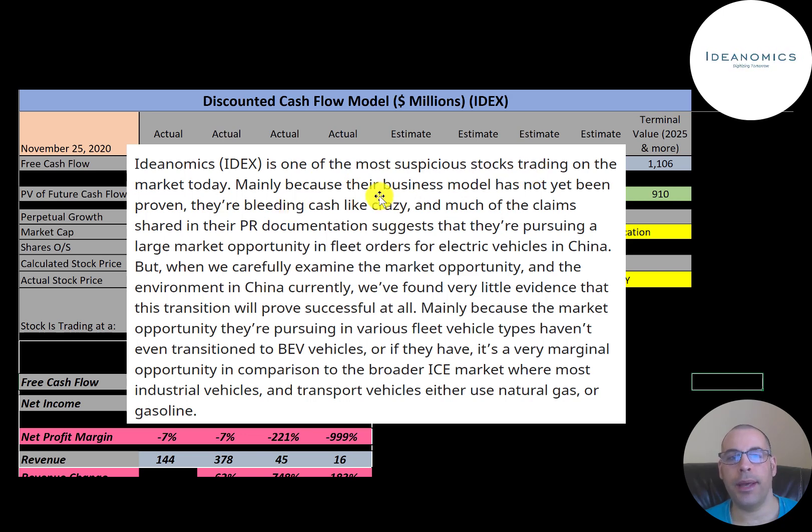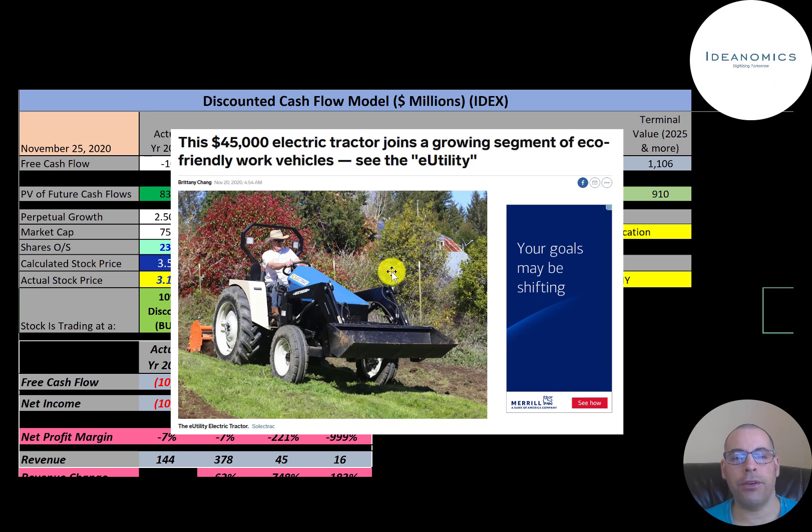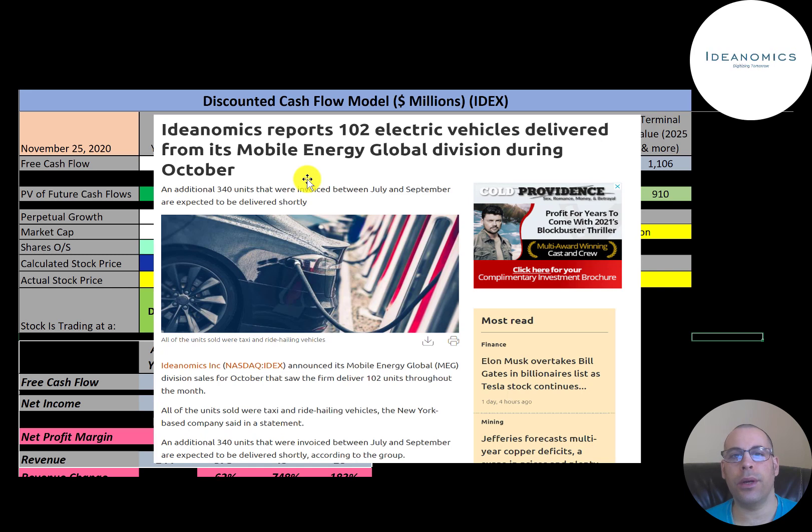An analyst report describes Ideanomics as one of the most suspicious stocks on the market today. The analyst says the business model hasn't been proven, the company is bleeding cash, and their claims aren't validated. He claims that developing the Chinese EV market is very unlikely and, even if it happens, the impact would be minimal. The stock went up significantly this month when Ideanomics added $1.3 million to its investment in Select Track, now owning 25% of the company, which makes electric tractors.